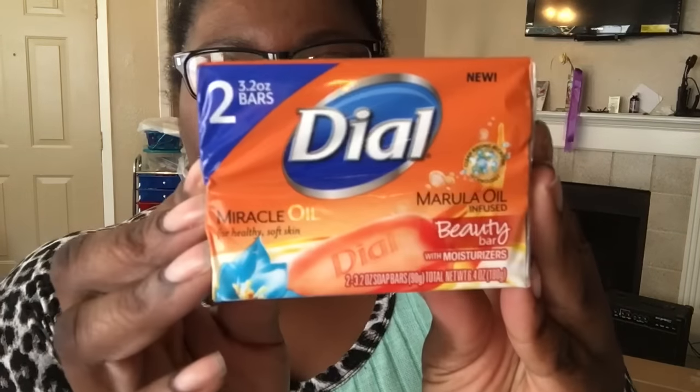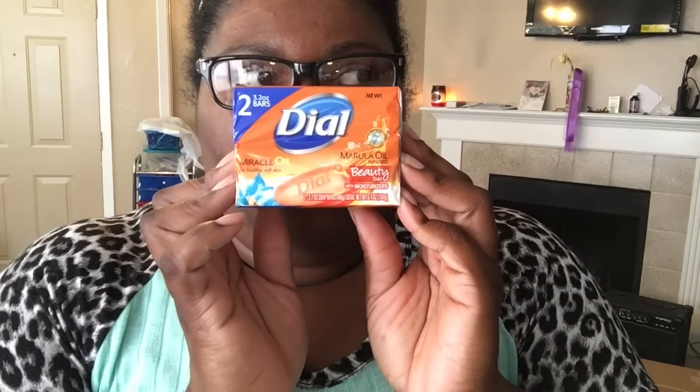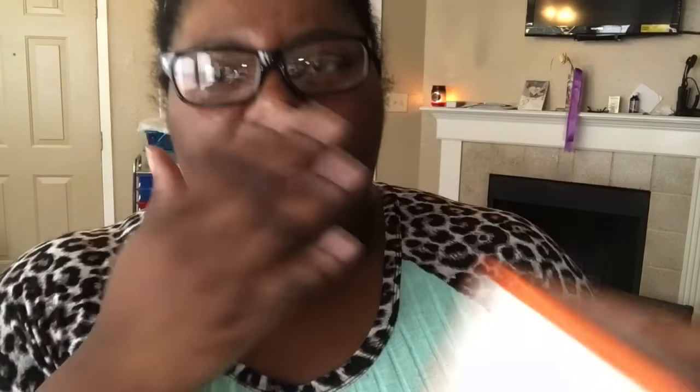Now for some other great finds. I got this new Dove Miracle Oil soap — I just wanted to try it, and from what I can tell it smells really good. Another great find was Excedrin: I got the Migraine formula and the Extra Strength — both are 20-count. You never know when you're going to need those.